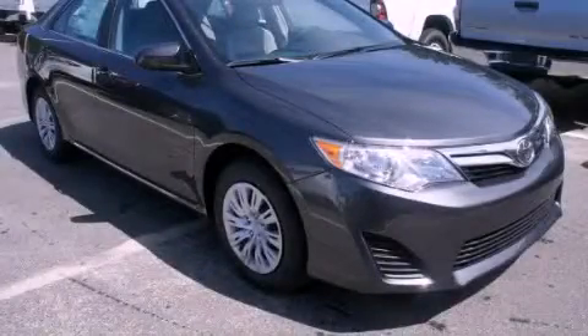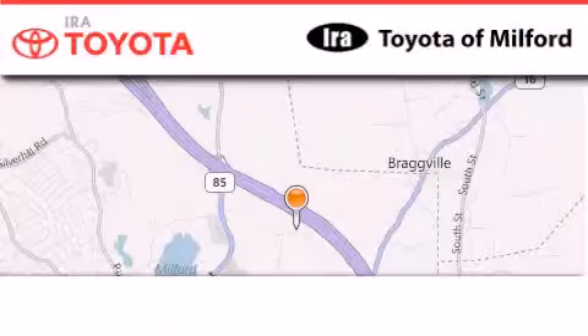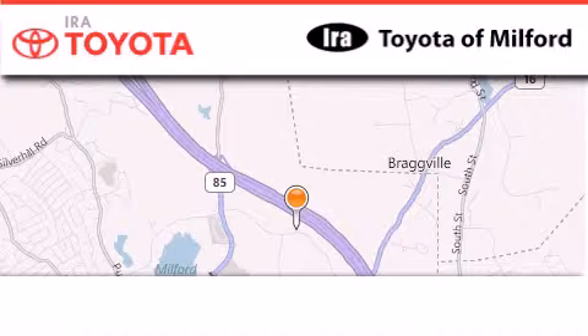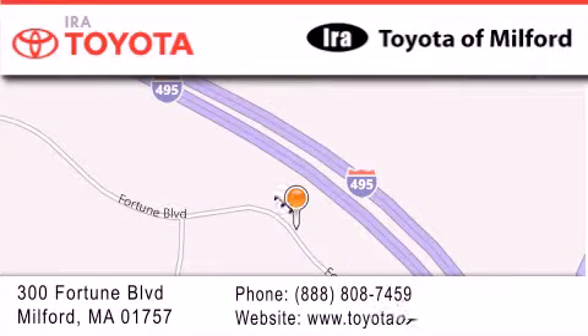Contact us today to arrange your test drive. Aira Toyota Milford is located at 300 Fortune Boulevard in Milford. Our goal is to exceed all of your expectations to ensure that you'll return for future visits.